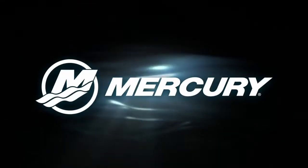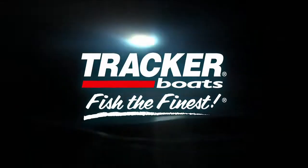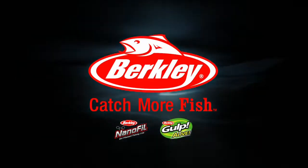The Next Bite is presented by Mercury, Amsoil — the first in synthetics, Tracker Boats — fish the finest, Bass Pro Shops — your adventure starts here, and Berkley — catch more fish.